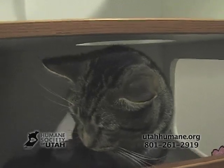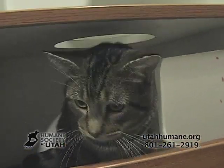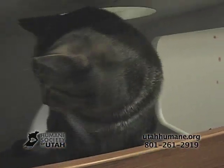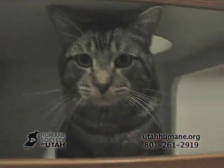This is Ty. Ty is a one-year-old neutered brown tabby. He was brought to the Humane Society because his owners weren't allowed to keep him where they moved. He is litter box trained and he does good with other kitties. If you want to meet Ty, come down to Kitty City.